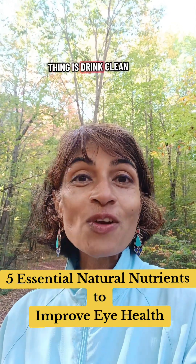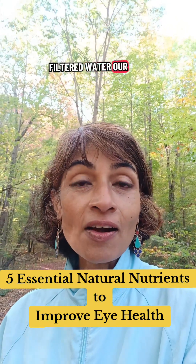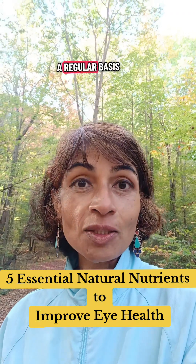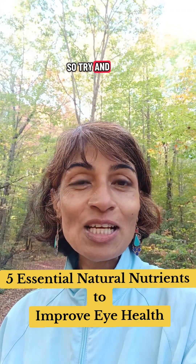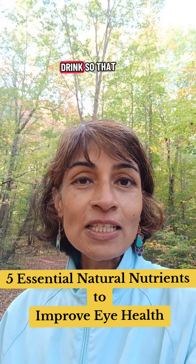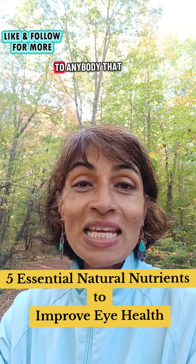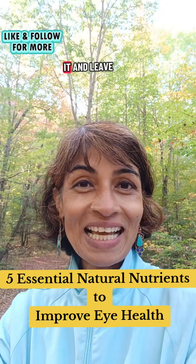The fifth thing is to drink clean filtered water. Our eyes need to be hydrated on a regular basis, so make sure you include hydration and drink enough so that you're not thirsty. Pass this on to anybody that needs to see it and leave me a comment.